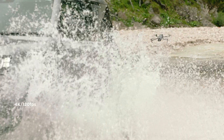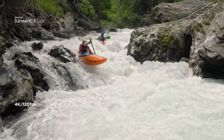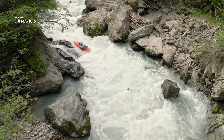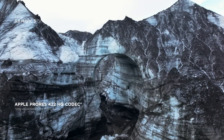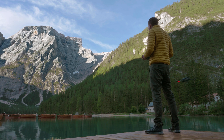Mavic 3 delivers epic slow motion shots with up to 120 frames per second in 4K. To get the most out of your footage, Mavic 3 Cine uses the Apple ProRes 422HQ codec, which is the industry standard for high quality video.